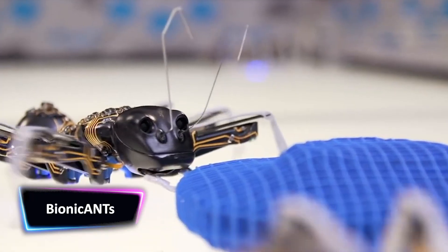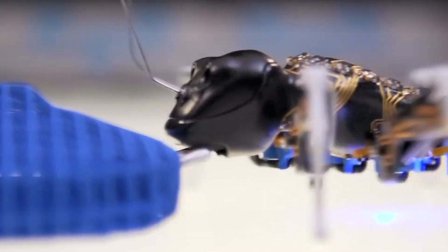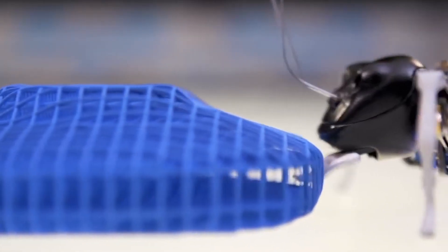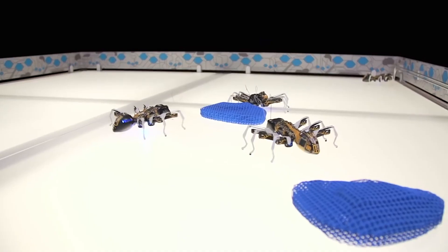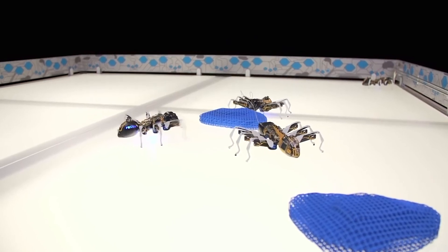Robo-ants display cooperative behavior based on a natural model, an integrated individual robotics system to solve a common task. Bionic ants work together under clear rules. They communicate with each other and coordinate both their actions and movements.